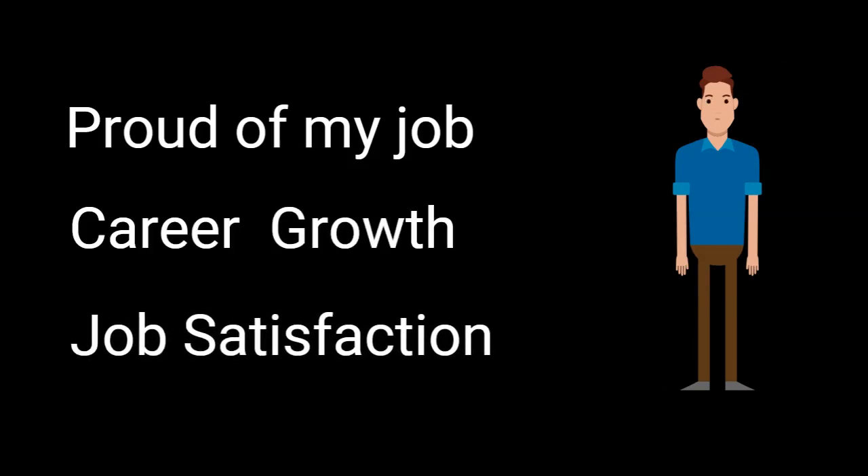I am extremely proud of my job. It offers me career growth opportunities. It also offers me job satisfaction to serve so many customers in their hours of need. I really love my job. Okay friends, that's about it. See you. Bye-bye.